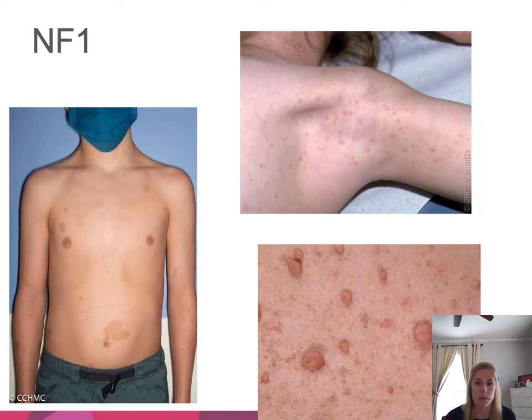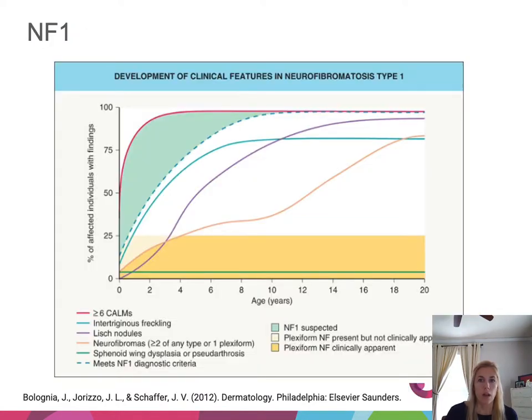Here are examples: axillary freckling shows as few-millimeter tan macules within the axilla; café-au-lait macules include a larger one on the abdomen and smaller ones on the chest; neurofibromas are soft, pedunculated, skin-colored to tan papules. Café-au-lait macules are typically the first feature to present, followed by axillary freckling. Of note, neurofibromas really don't present until puberty, so they come a little bit later.